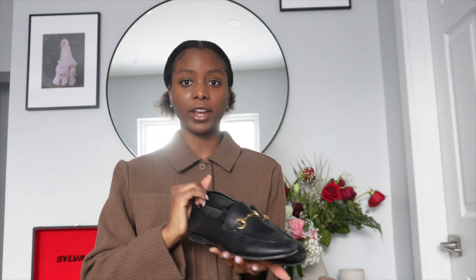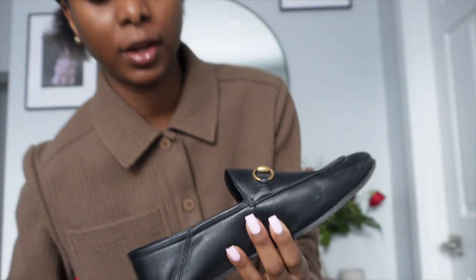I own the Gucci Jordaan loafers — I've had them for a few years, got them when I was 18 and I'm now 22. I have them in black with gold hardware. On the inside it says Gucci. The heel is very tiny, it's a typical loafer silhouette with thin leather material — not chunky in any way. It feels like second skin when you have it on.